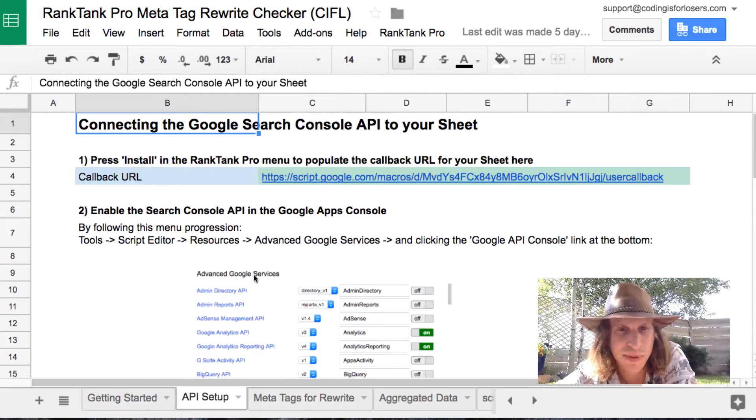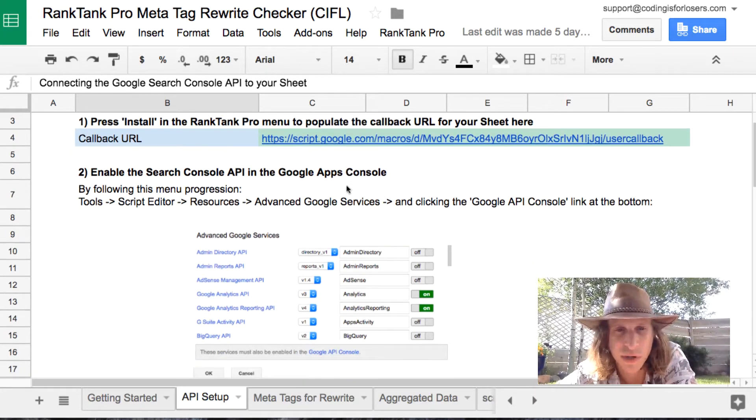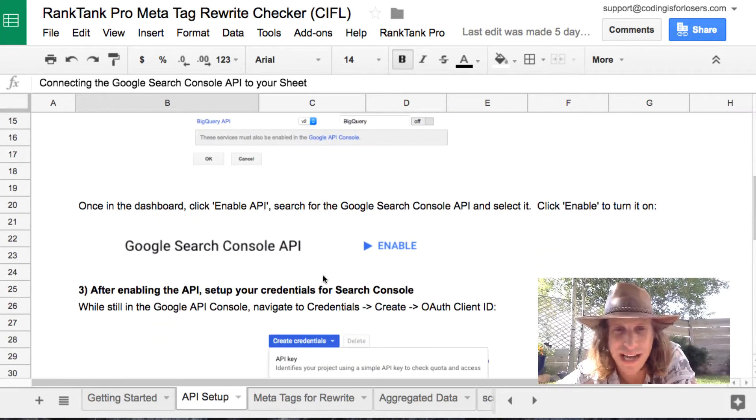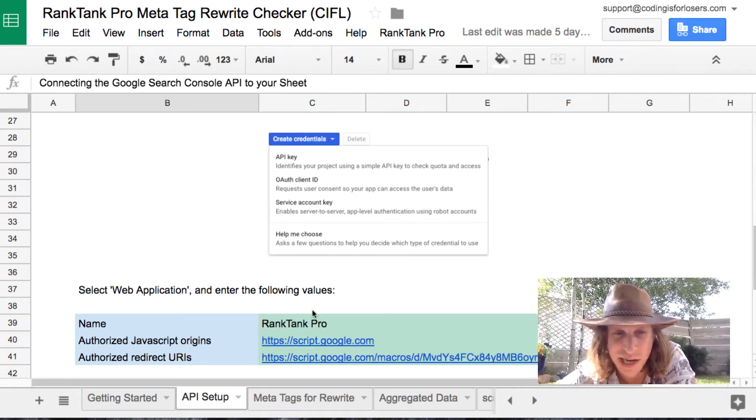First, you go to the API setup tab and you set up the Google Search Console API for this sheet. It basically involves going into the script editor and finding some data points and turning some buttons, but it walks you through exactly how to do that. That's the API setup piece.